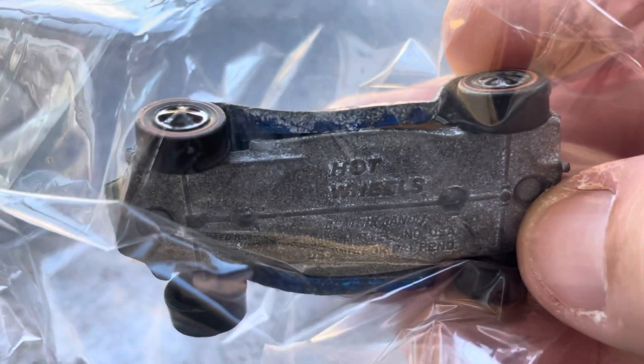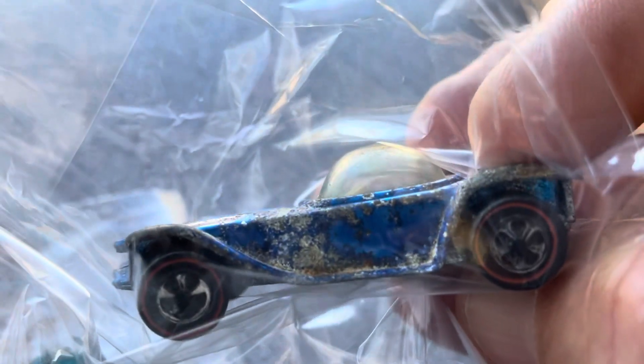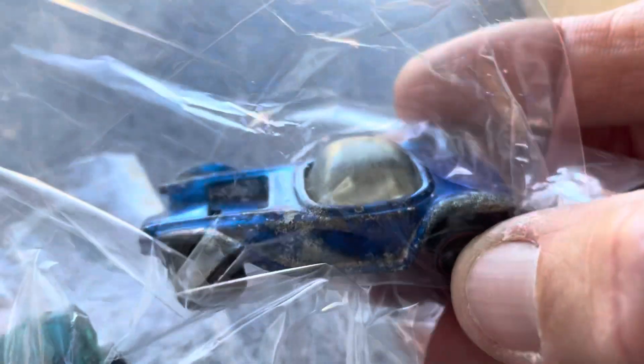This one is the Beatnik Bandit. It is pretty dinged up, pretty banged up. I'm really excited about working on this particular casting. These are some classic Hot Wheels and I plan on actually ordering the missing parts from the Red Line Shop.